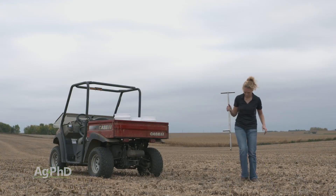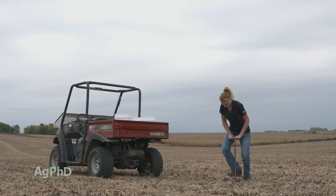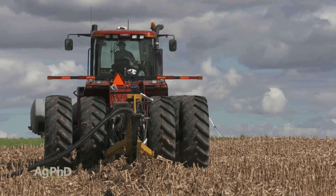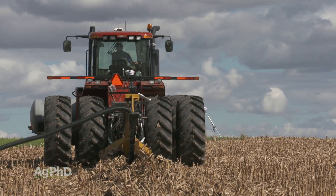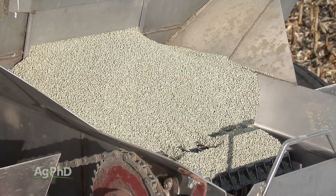Take some of those problem spots on your farm and deal with them. Find out what the problem is by doing good soil sampling in those zones, then look at what you can do on a small scale first and experiment a little. Do your experiment and actually go for it — that way you find out in one or two years whether it works, and then you can repeat it on other areas of your farm.